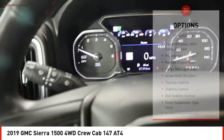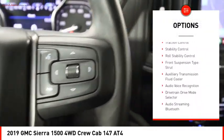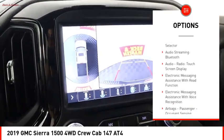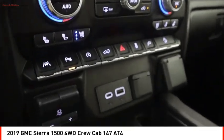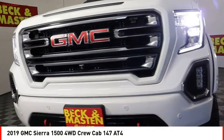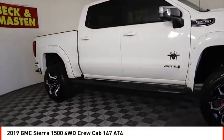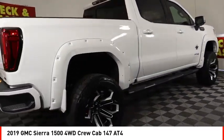Here are some of this vehicle's great options: power windows with safety, reverse hill descent control, remote engine start, cargo bed light LED, active grille shutters, traction control, stability control, roll stability control, front suspension type strut, and auxiliary transmission fluid cooler. This vehicle offers reliability and good looks at a great price, so come in and take a test drive today.